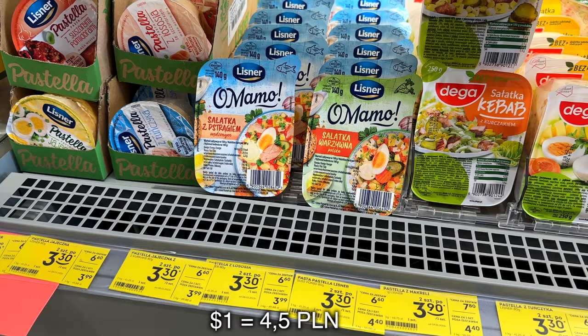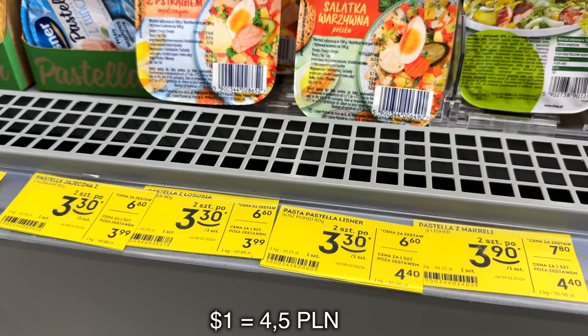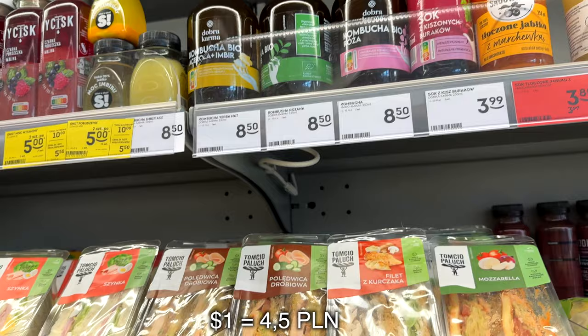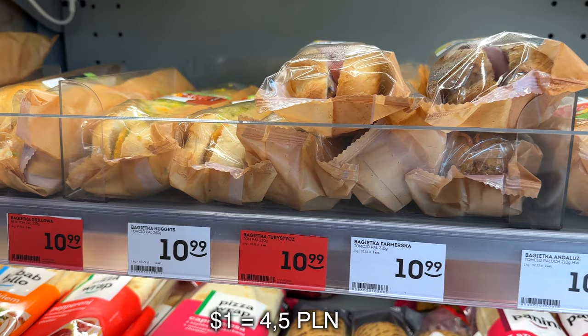I also noticed ready-to-eat salads - if they cost around three or four złotych, well, one salad for this amount of money. In the ready-to-eat food section, yes I can get one juice or half a sandwich, maybe half a panini or even less. So speaking of ready-to-eat food, one US dollar is just not enough.